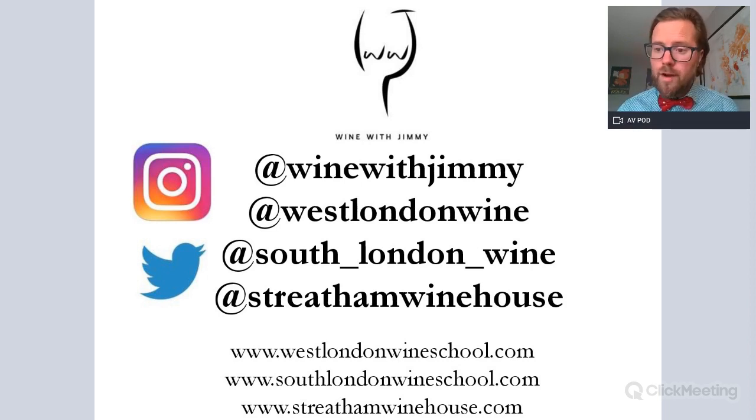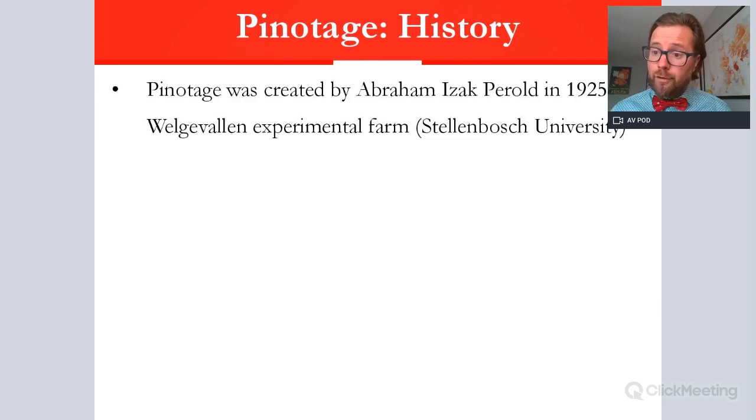Without further ado, let's go through Pinotage. We'll cover its history first, then what it's like in the vineyard, then in the winery and how we affect it, and then its location and the styles it produces.